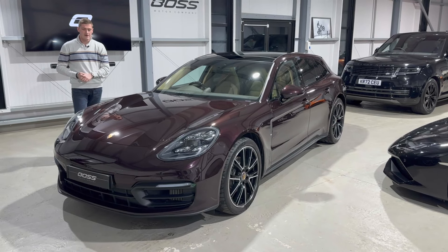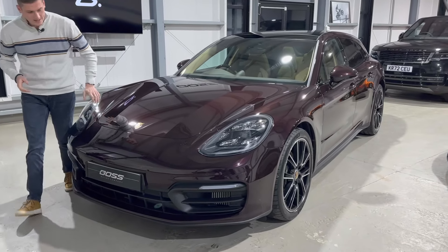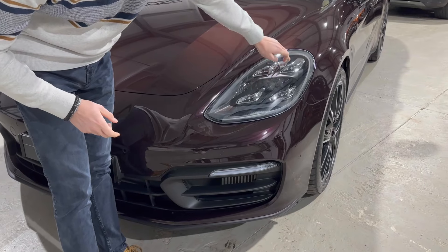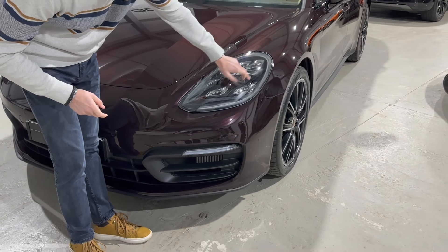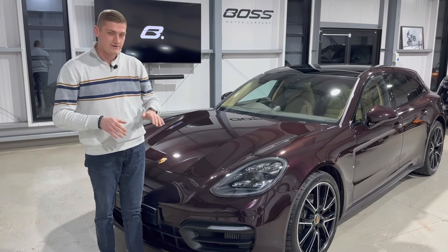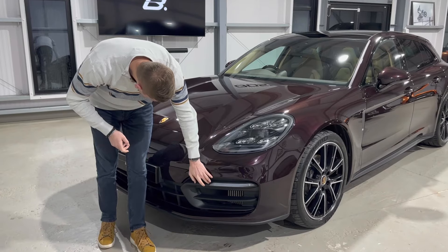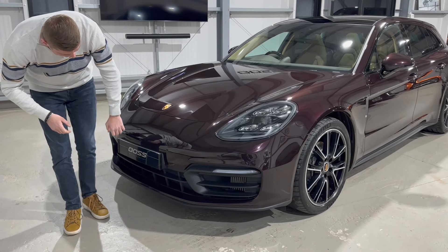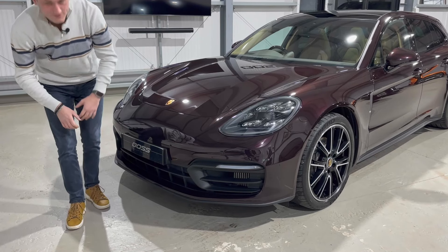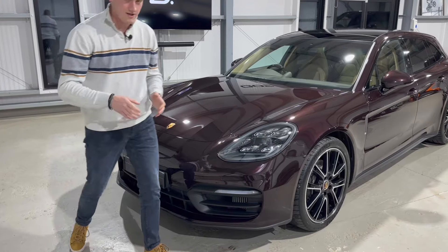Starting at the front end, it's got Porsche Dynamic Light System Plus — these incredible lights with the main beam in the centre and four LED pods either side of that. It's also got dynamic high beam, which blocks out oncoming traffic. You've got LED daytime running lights down here, front parking sensors, and behind that grille there are electric vents which open and close as you're going along — really cool.